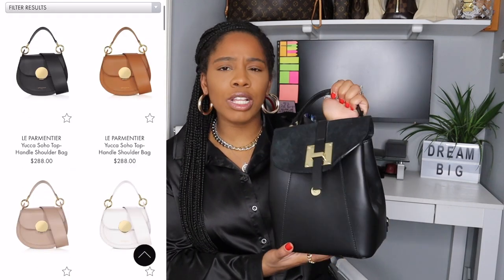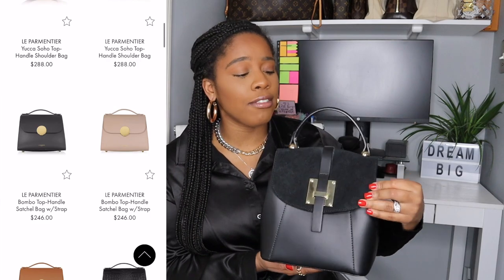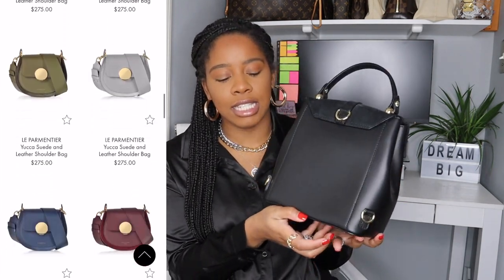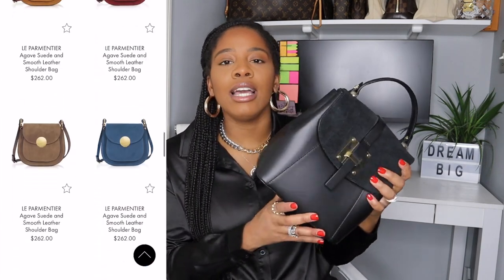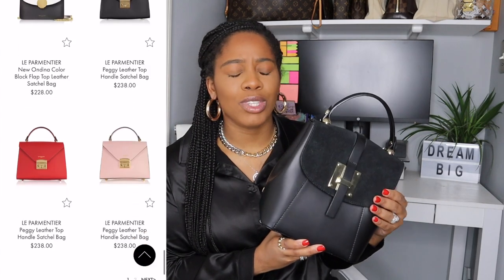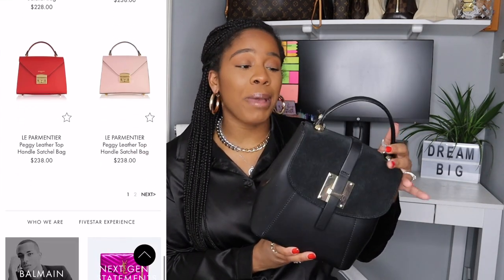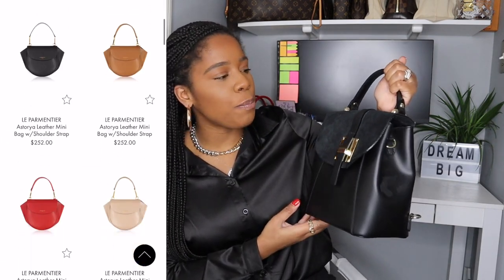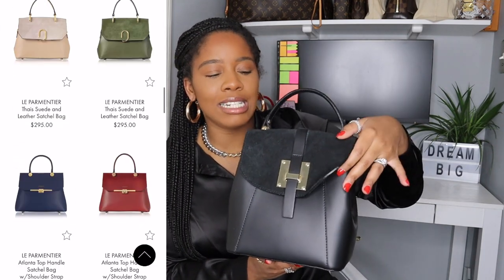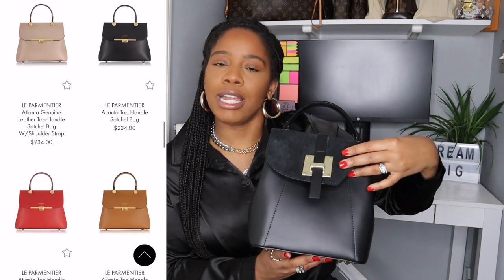Another great bag for under $500 is this Le Parmentier handbag. I've shared this a few times on my channel. I picked this up from Forzieri. I believe this particular style has sold out, but you can still find others. It is a little bigger and kind of like a backpack — on the back it has three little hooks to turn it into a backpack. There are so many options on the Forzieri website for a Le Parmentier bag, and you're definitely not going to pay more than $400. The leather is just amazing — I've had this bag about three and a half to four years and it's held up so well.